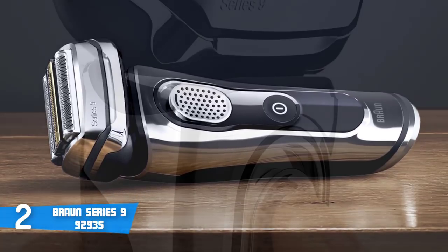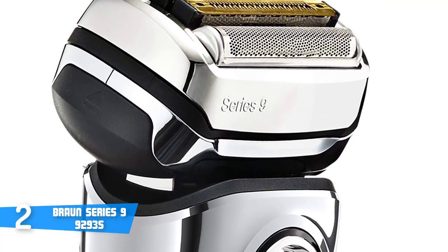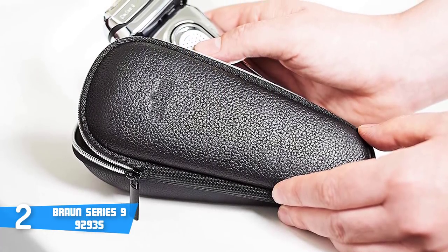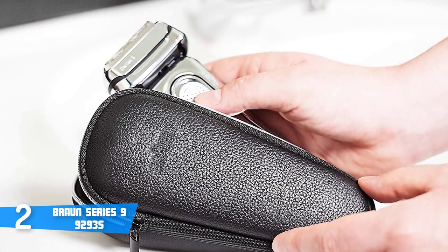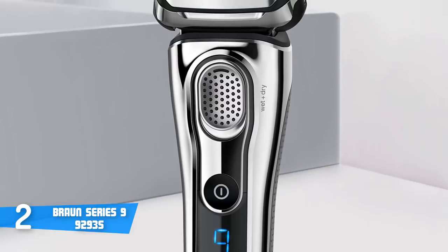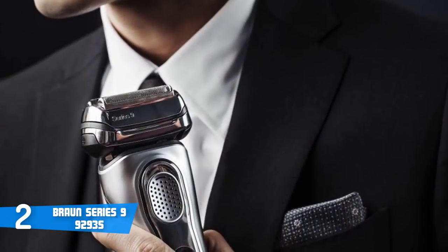To remove customer doubts about the waterproof efficiency, I can say that I've used this shaver in water conditions such as in the shower, and I assure you the shaver responded fantastically with no issues afterward. Moreover, the state-of-the-art lithium-ion battery is able to fully recharge in one hour. Finally, the charging stand minimizes the space you need in the bathroom and guarantees that your shaver is always charged, allowing the Braun Series 9 to withstand 50 minutes of cordless shaving.